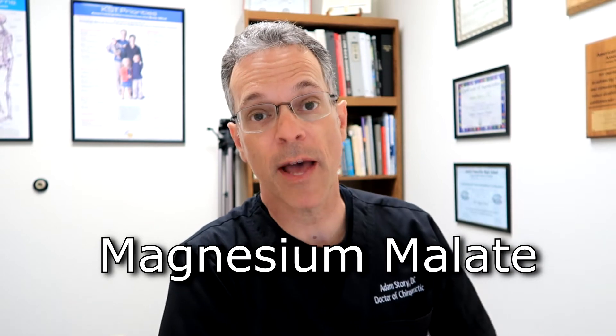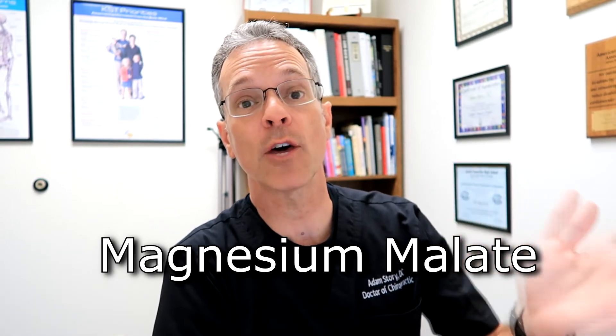Number four: magnesium malate. Magnesium malate tends to be the most bioavailable of all the different types of magnesium, meaning it is the most easily digestible. It is found primarily in fruits, which gives it a tart flavor. When you think of magnesium malate, think of the brain — it helps with migraines, chronic pain, and depression.